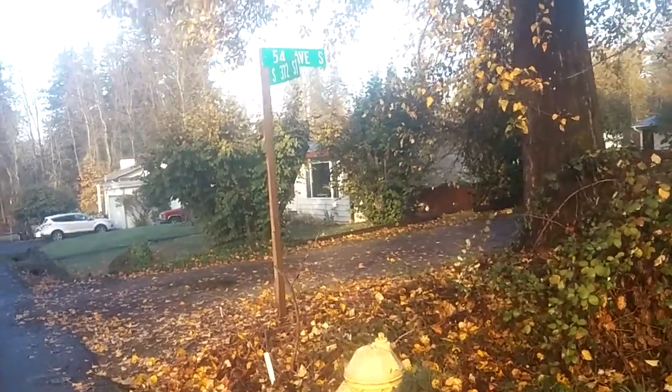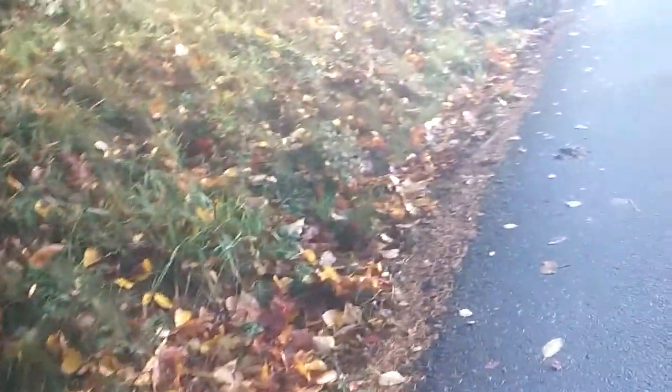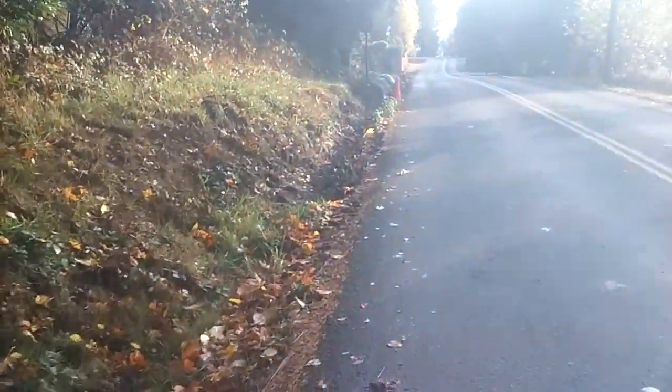4th Avenue South and 372nd. This is to document the ditch and how deep it is now that King County has done their work.